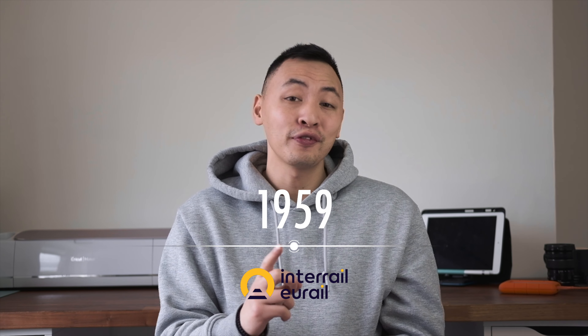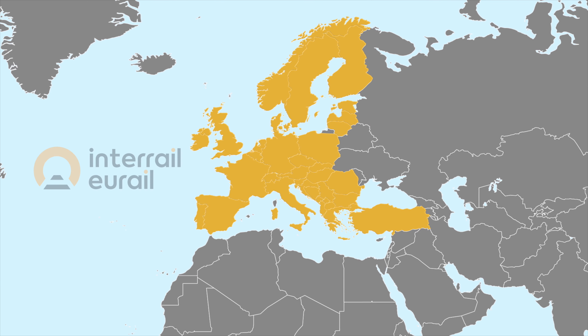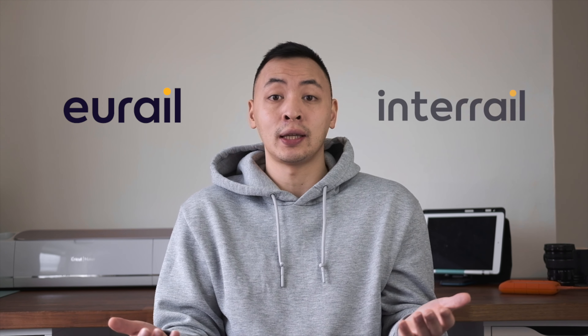Interrail is a company that started way back in 1959 and has done one thing and one thing only since then — offer flexible rail passes around Europe. Today their passes allow travelers to reach over 40,000 destinations spanning 33 countries, all through the great European railway network. You may have heard the name Eurail and might be wondering what the difference between Eurail and Interrail actually is.